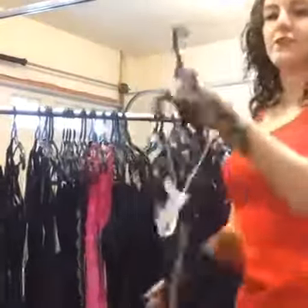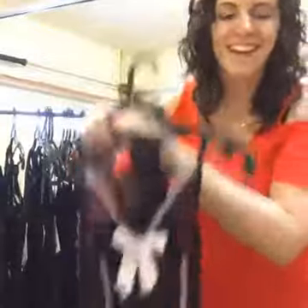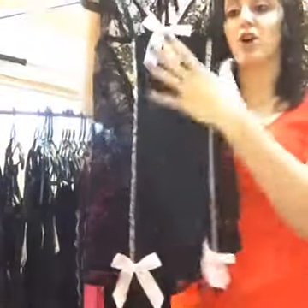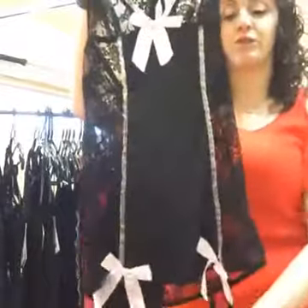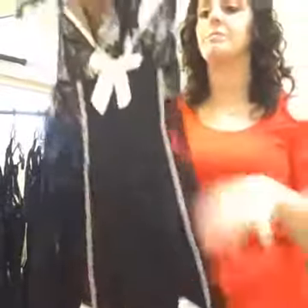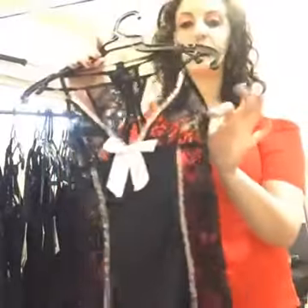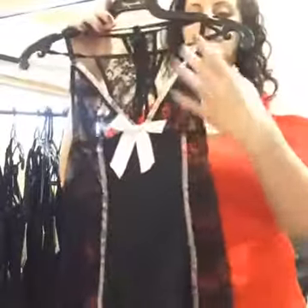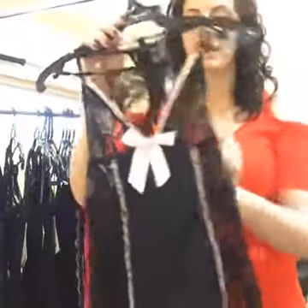Our next one, even though it looks like a tissue on a hanger, is called Infatuation. This also has that long panel in the front which will make you look very long and lean. It has cute little bows, and the clips will also unclip. This has a little bit less coverage on the breasts, but it does have some stitching across the front to give you a little bit of support. This comes with the panties.